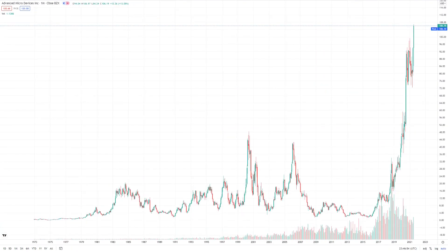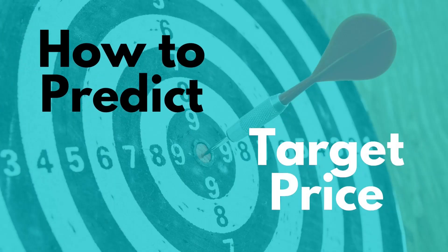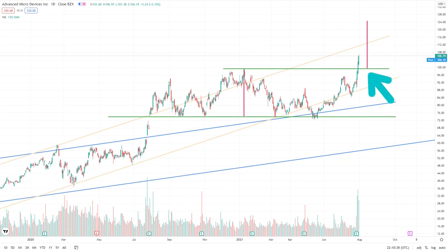So now we are in no man's land as AMD has never hit these levels before. How do we project the price going forward? I use a very simple technique that has proven reliable: I take the height of the consolidation zone and extrapolate that from the breakout point. From this chart, the high point is around $98 and the low point is $74, and extrapolating from the breakout point of $100 gives a target of $124–$125.